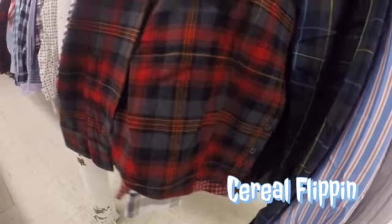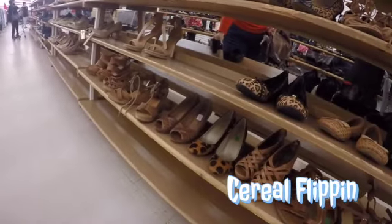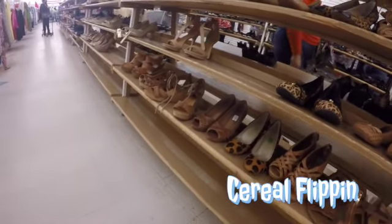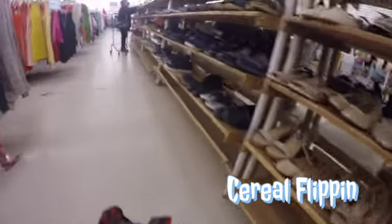The next piece was a Woolrich flannel — three bucks, should get about $35 on it, really good condition. Then headed over to the other side of the shoe department. Women's shoes were just wiped out — maybe they're not getting many shoes these days. Let me know in the comments or on my Instagram at @cerealflipping if I missed anything. I did see some Uggs but they were really high-priced and I wasn't willing to pay up for them.